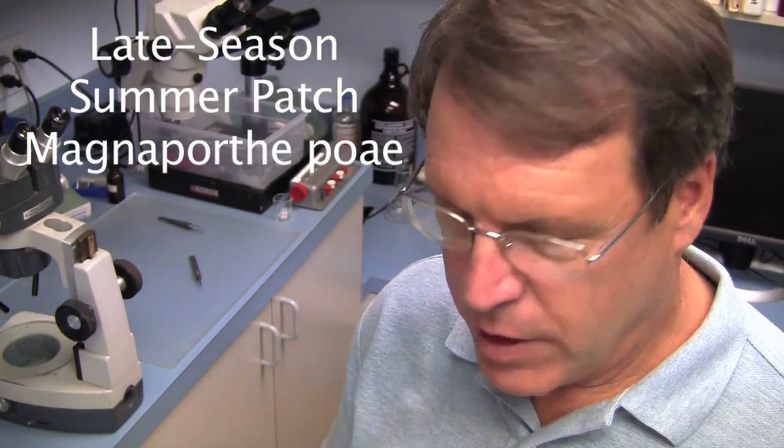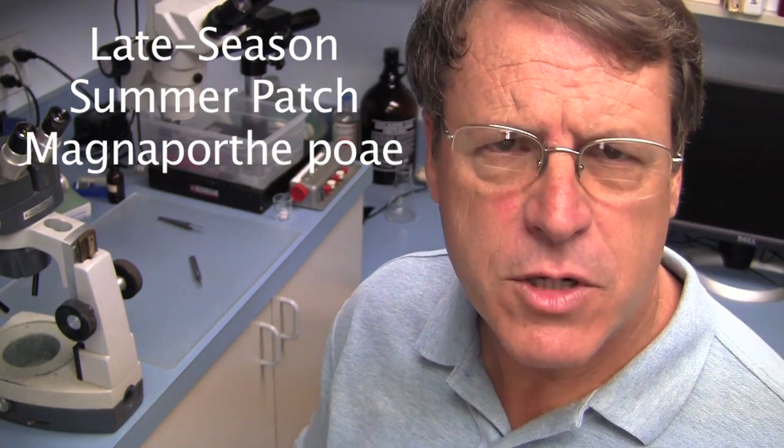Hello, this is Larry Stoll from Pace Turf again. Toward the end of the summer, just about every year, on Poa annua greens, in areas where it gets a little bit warm, we'll start to see some summer patch escape.